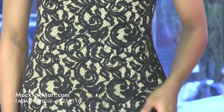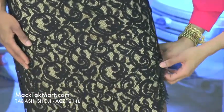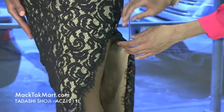As you can see, starting at the midsection of the thigh, there is a gorgeous slit on this dress. The slit is absolutely sexy — it's showing that skin. I love it.